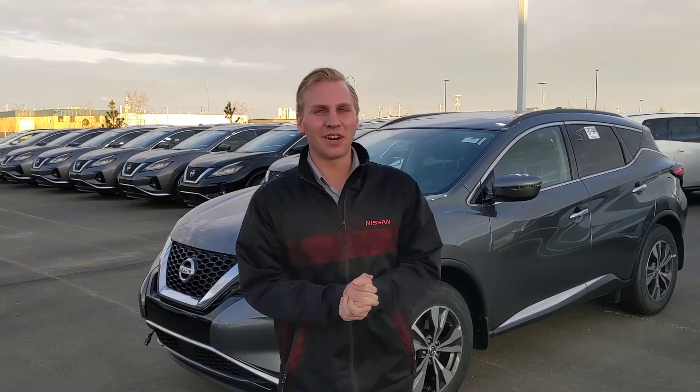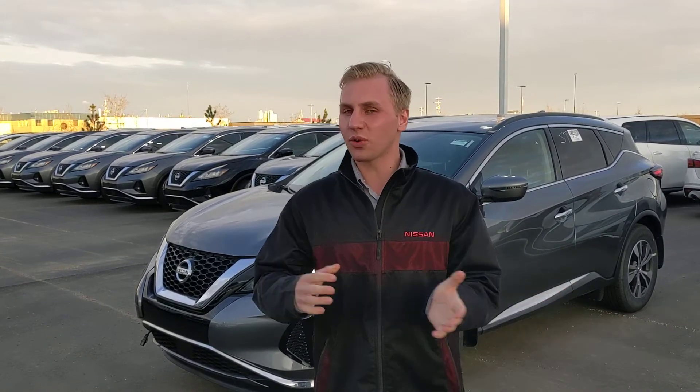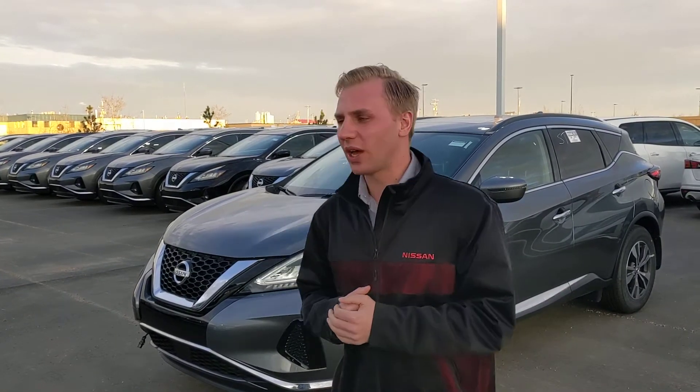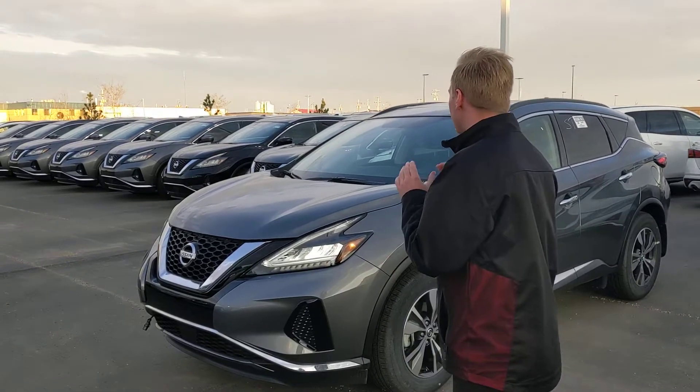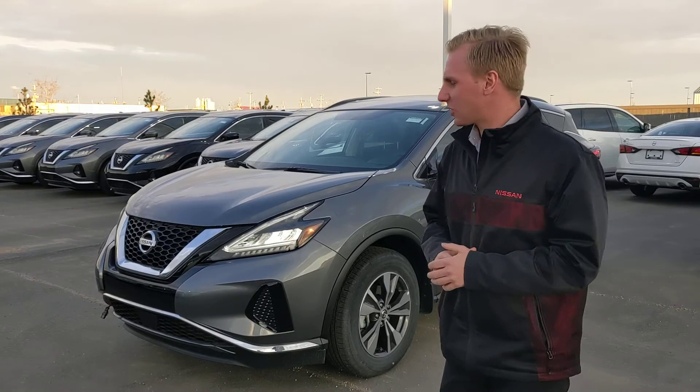Hey Christine, it's Brendan down here at LA Nissan. Thank you so much for getting in touch with us using our online trade assessment tool. I also seen you were kind of looking around at some Muranos as well, so that's why I pulled up this beautiful 2019 Nissan Murano SV that we have on special right now.